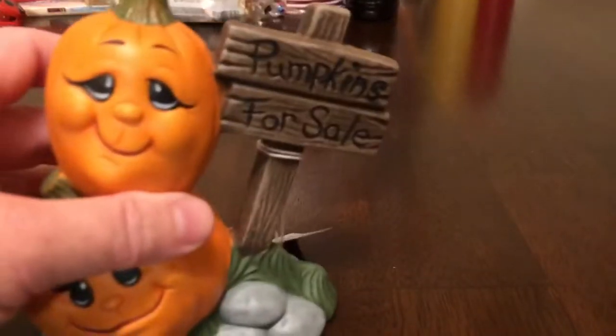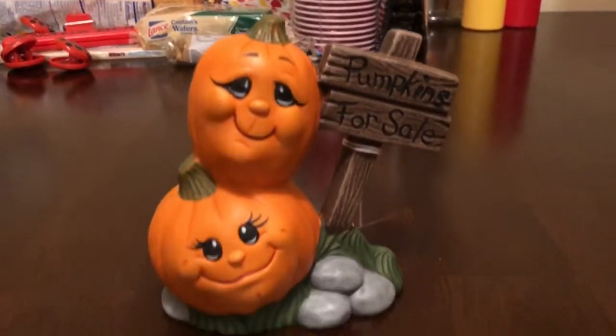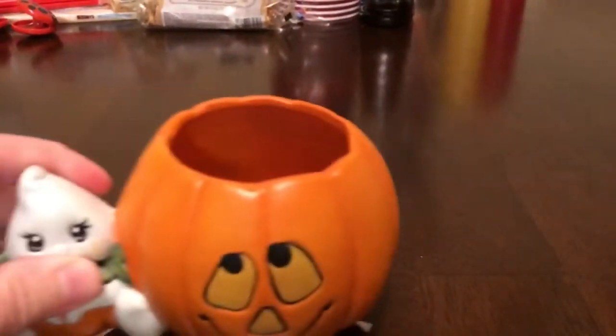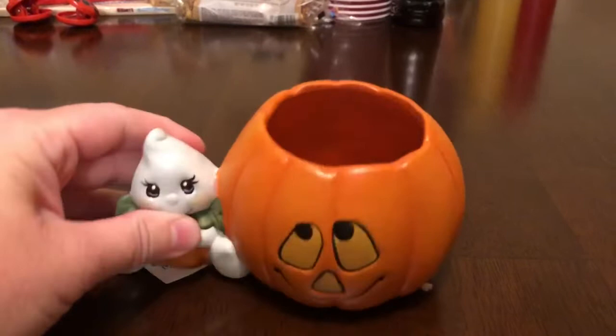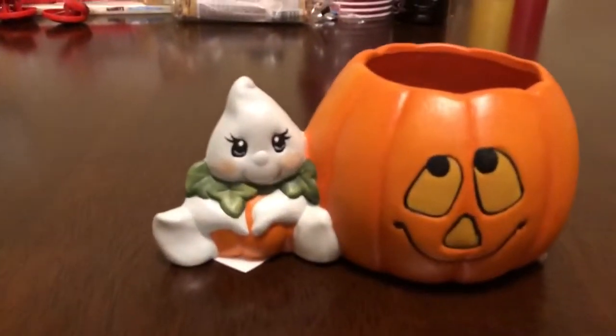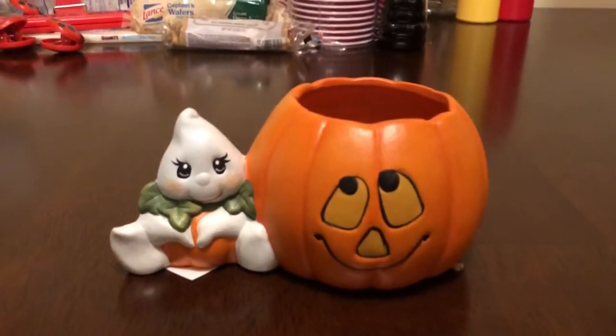Now I've got this 'Pumpkins for Sale' piece. Love the faces there too. Got this piece here — that's the pumpkin, the little ghost. And of course, you can see that's hollow there, so you could put little treats in there if you wanted to. I'm not sure what we'll do, but that little ghost is too cute. Little teeny tiny thing there by the pumpkin.